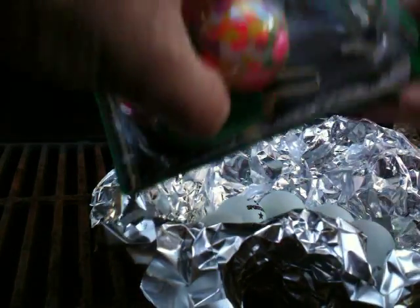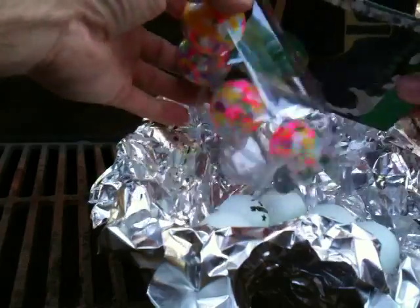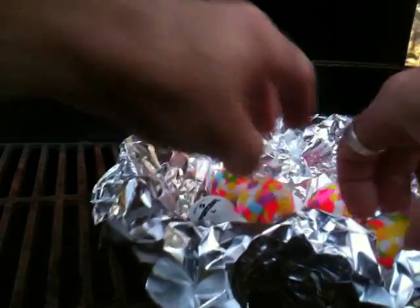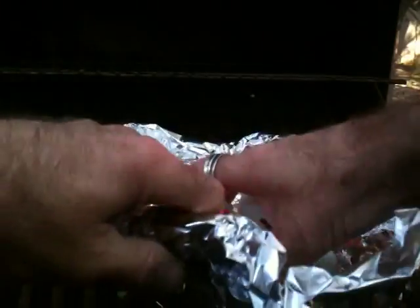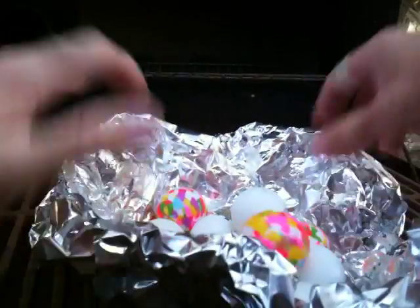And last but not least, we have some colorful ping pong balls. It's almost a shame to do this to these. Don't worry, I've kept a few of them behind. Okay, so there they are, sitting in here, minding their own business.